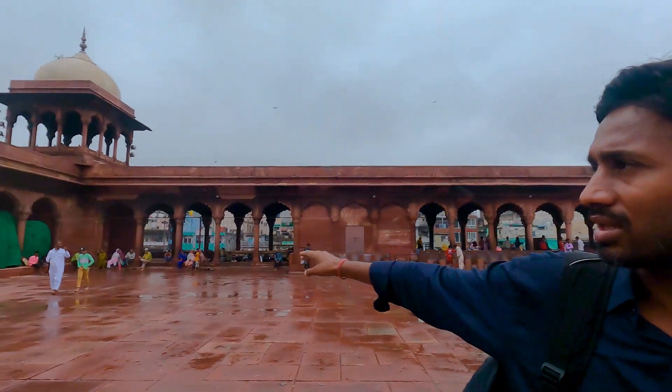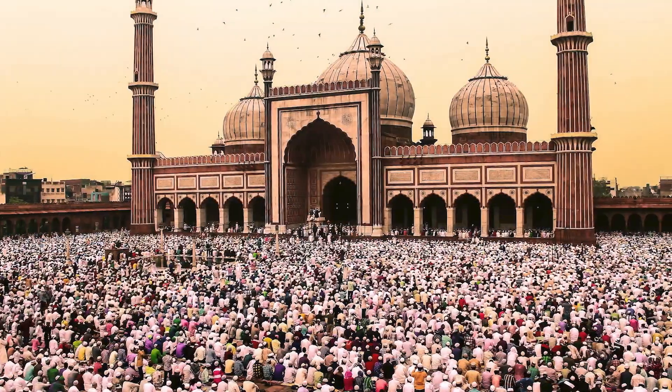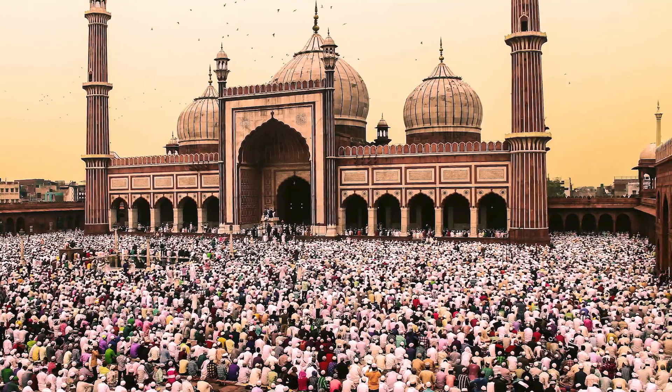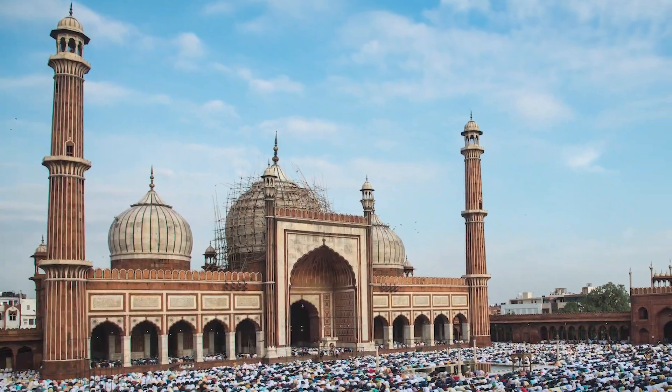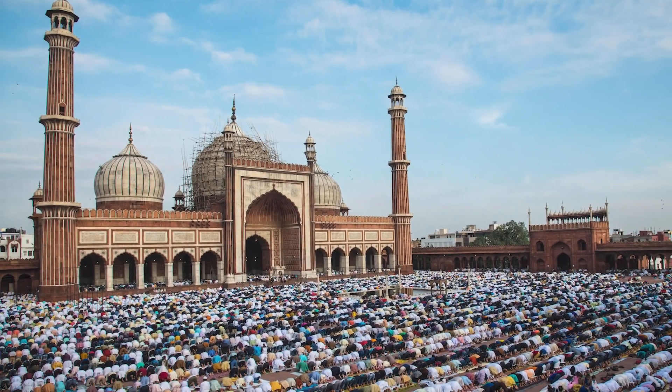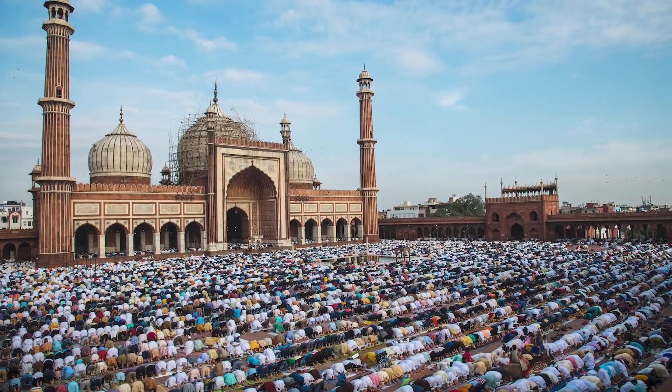This is the largest mosque where 24,000 people can pray together at one time — under the three domes, the whole ground, under the red section and on top of the red section. During Ramadan, more than 100,000 people pray together: 24,000 inside the mosque and the rest pray outside. It has three entrance doors — one for north, one for south, one for east — so they cover all the gallery, steps and roads.